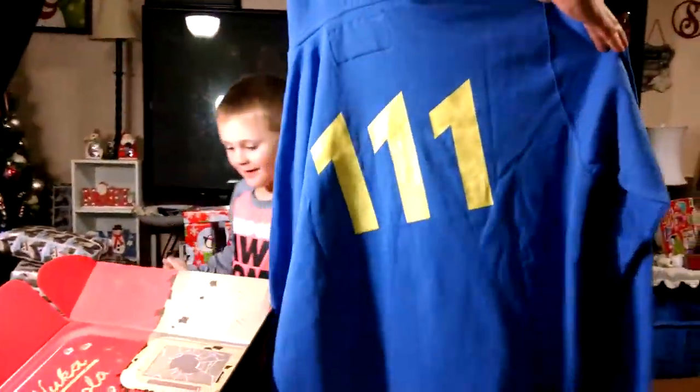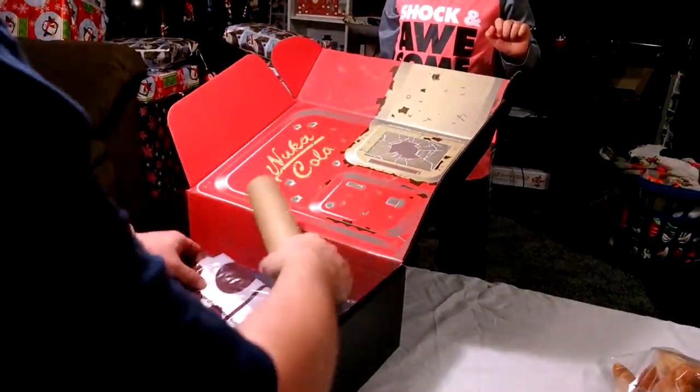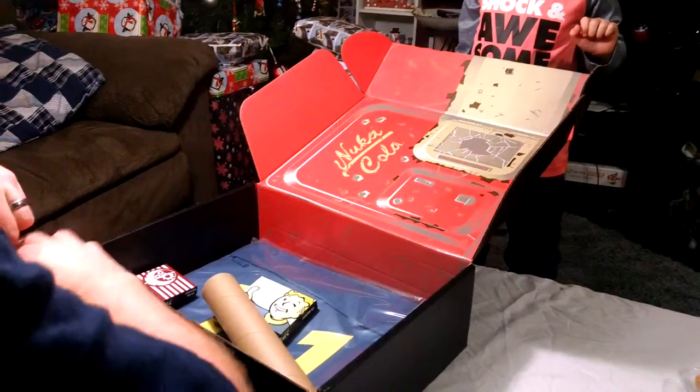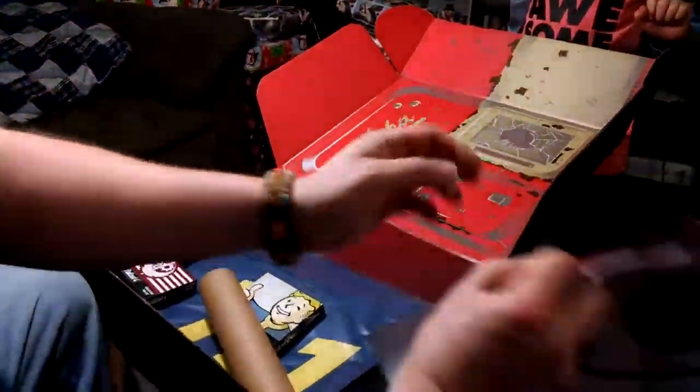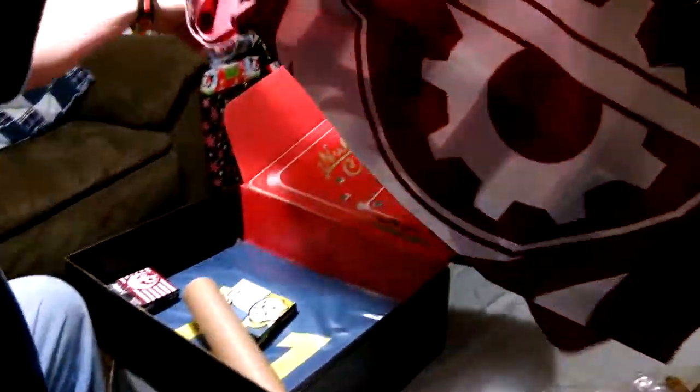Now Maddox, stand up — you're going to hold this up. This is a Fallout 111 hoodie. That's pretty cool. Is there anything on the back of it? Turn it around. It says 111 on the back. Awesome — 111 on the back. That's pretty cool.